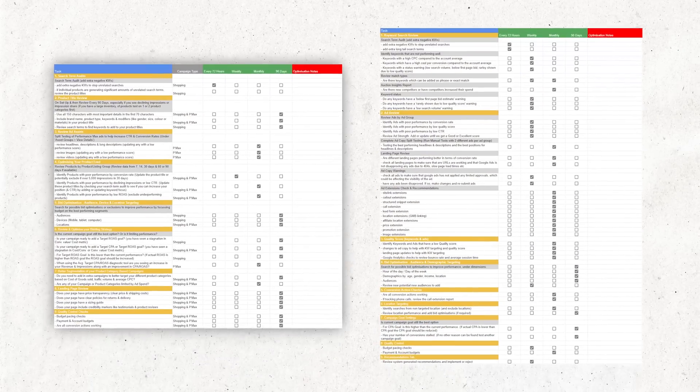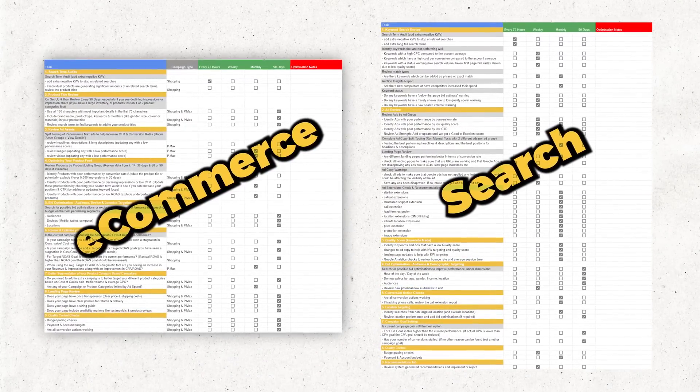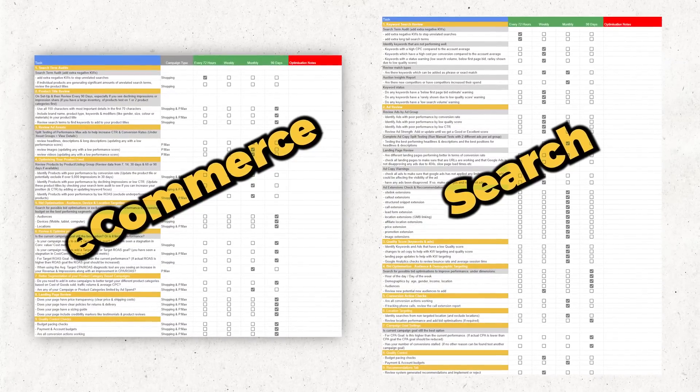If you over-optimize by adding too many changes, you limit Google's learning by not giving it enough time to determine whether a new bidding strategy or ad copy is working. Conversely, if you under-optimize, you can't stop Google from wasting money testing keyword themes, locations, or ad copies that aren't right for your business. In 2023, you need to know exactly what to optimize every 72 hours, every week, every month, and every 90 days. To help, I want to give you access to both of my updated Google Ads optimization checklists.